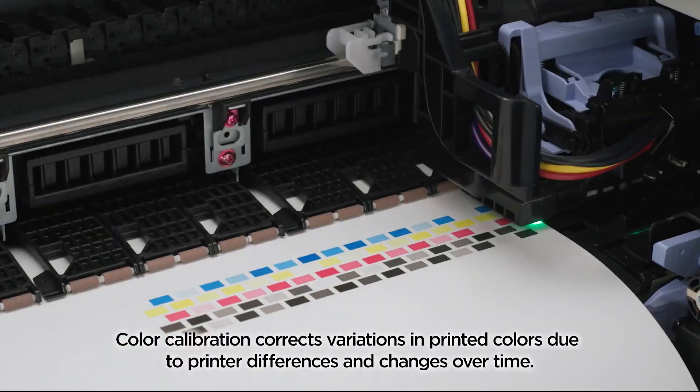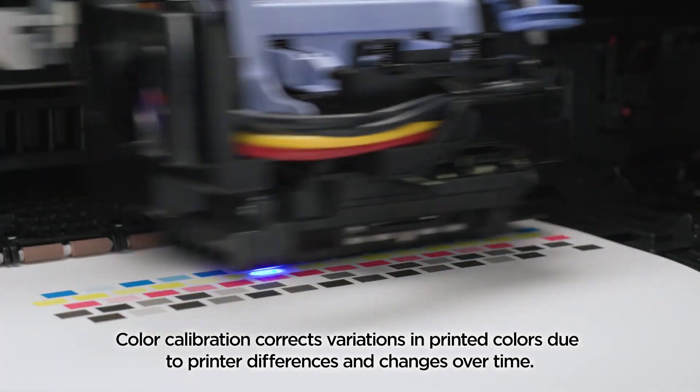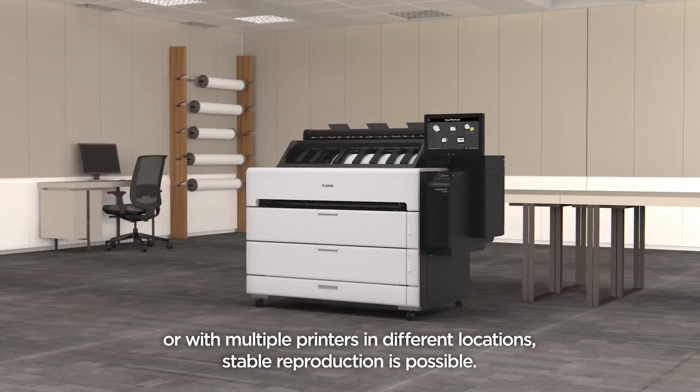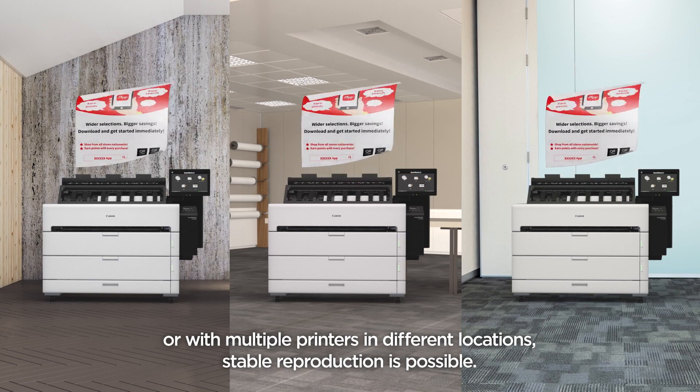Color calibration corrects variations in printed colors due to printer differences and changes over time. Even with repeated printings or with multiple printers in different locations, stable reproduction is possible.